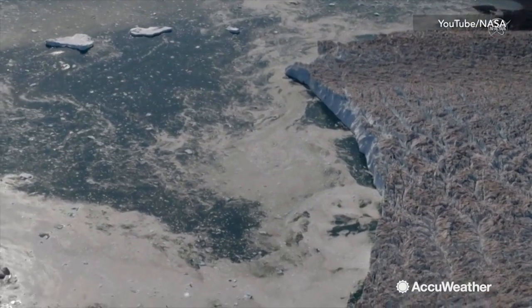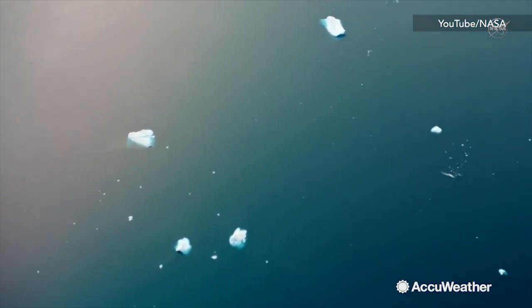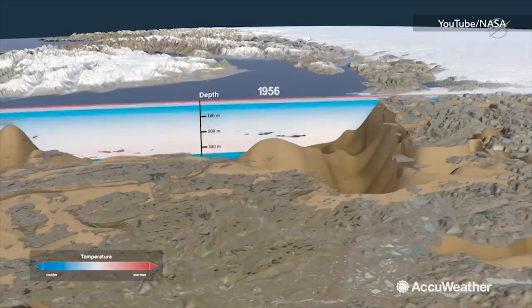Over the past two years, it's started growing again by about the same rate. However, the glacier is still losing more ice to the ocean than it gains from snow accumulation.